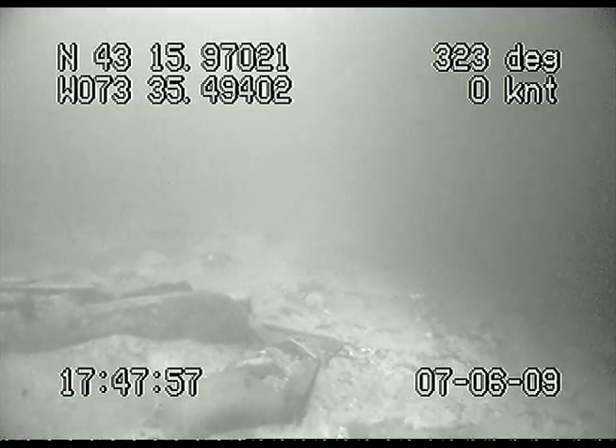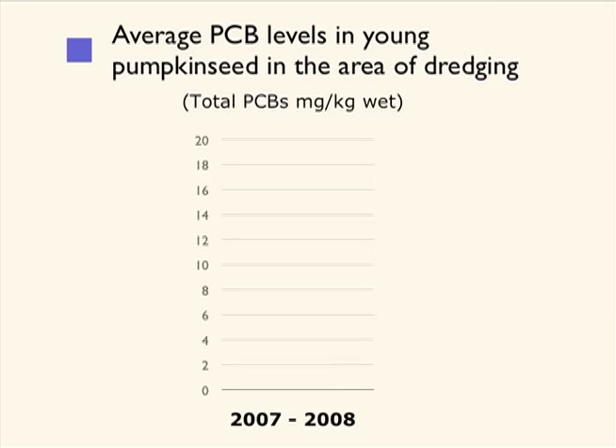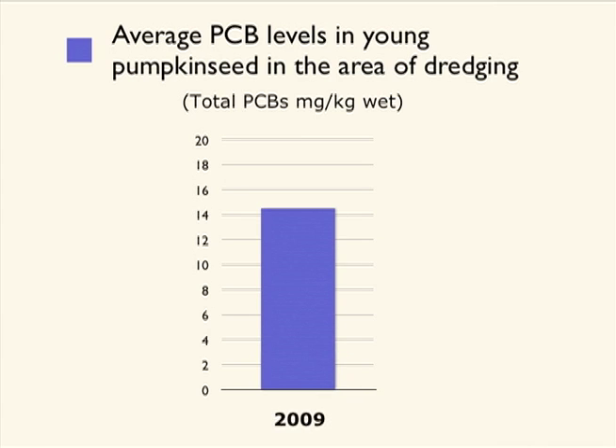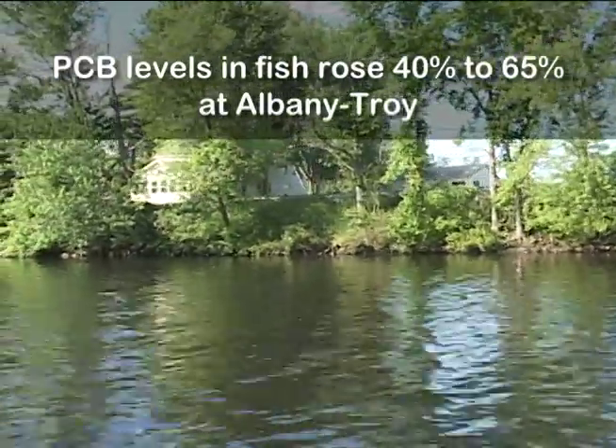Resuspension also had another unforeseen impact not accounted for in EPA's performance standards: it released PCBs to surface sediments downstream. This resulted in higher post-dredging levels of PCBs in surface sediments that were bioavailable to fish. Prior to dredging, PCB levels in fish were around two parts per million. As a result of increased exposure to PCBs during dredging, PCB levels in fish at Thompson Island Pool increased 500 percent. At Albany and Troy, more than 40 miles downstream, PCB levels in fish rose 40 to 65 percent.